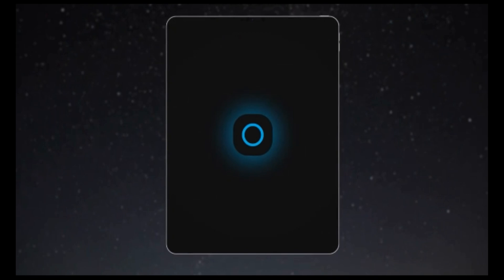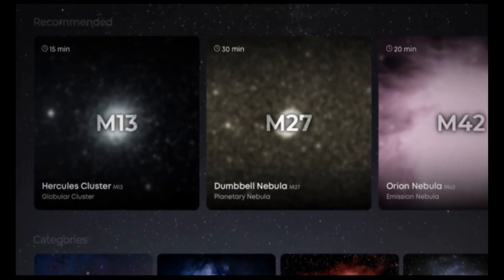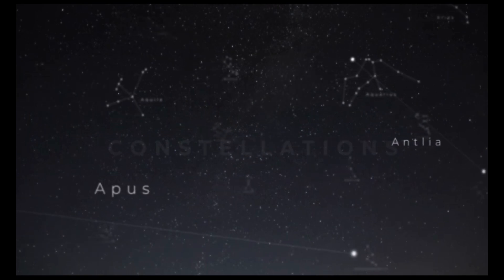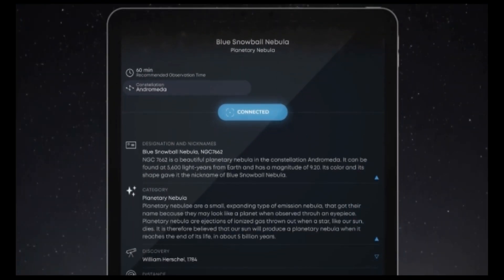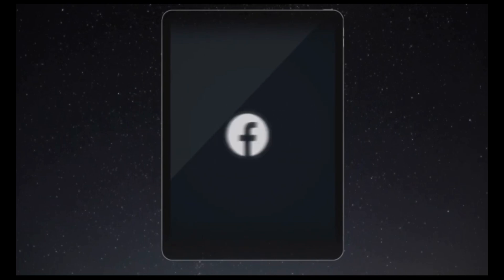To guide you, we designed a super user-friendly app. You'll get personalized recommendations on what to explore according to your geolocation and the astronomical calendar. Choose your destination among our catalog of celestial objects and learn along the way with our educational content. Capture your discoveries and share them with the world.